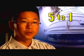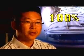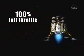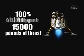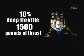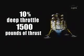Recent tests have shown significant progress. In this test, we throttle the engine between 100% and 10%. Technically, that's considered deep throttling — anything on a ratio of 5 to 1, which would mean going from 100% to 20%. At 100% full throttle, the engine is putting out 15,000 pounds of thrust. Deep throttling to 10% can take that down to just 1,500 pounds of thrust.